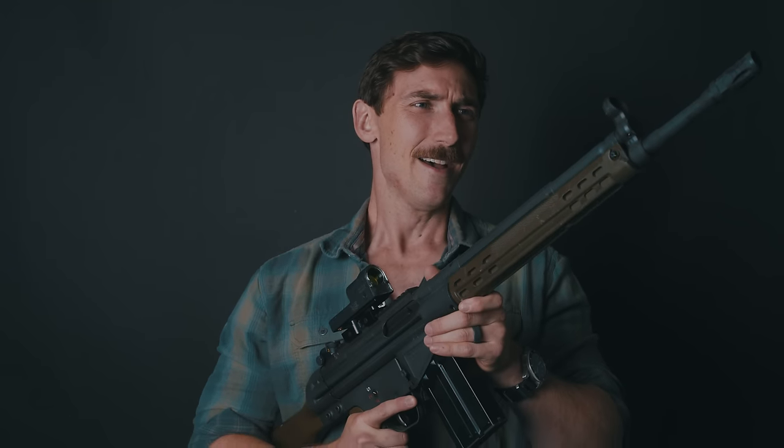The PTR-91 is a clone of the HK G3, a very famous weapon. In many ways they are very similar, and in many ways they are very different. We have to give a big shout out to James Williamson for helping us with some of the information on this — he is the HK guru around these parts. I hope you guys will join us today as we talk about the PTR-91.